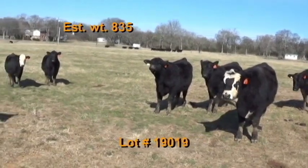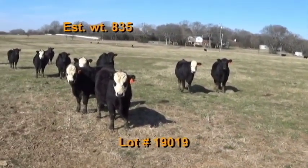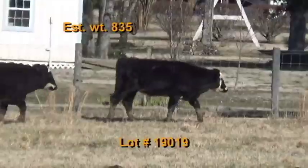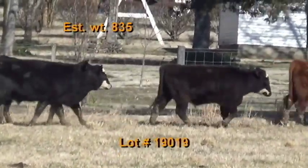These cattle will be penned at 7 a.m. morning of weigh-up. They'll be hauled 30 miles to TLP Columbia and weighed on the ground straight. Cannot weigh on Wednesdays or Monday the 11th. Home raised, 41 steers weighing 835 — long time consignor reputation cattle.